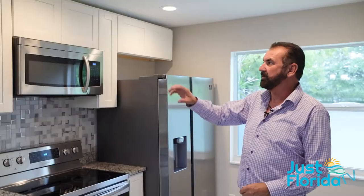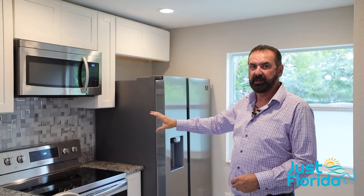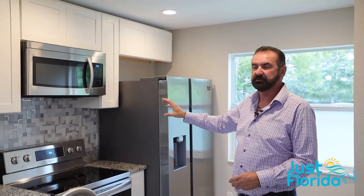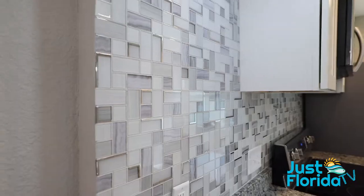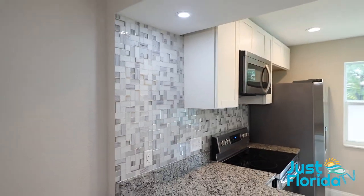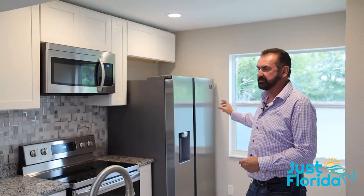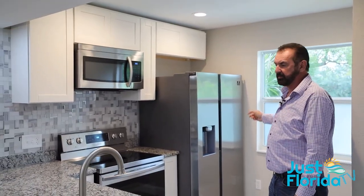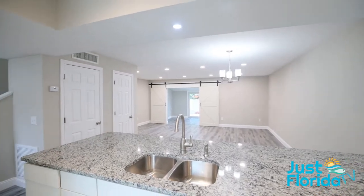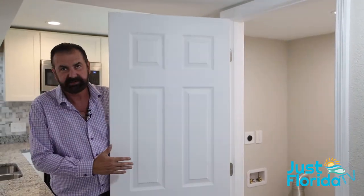One of the things that we did is we put new kitchen cabinets above and brand new stainless steel Samsung top-of-the-line appliances. We put a beautiful backsplash — and not just a six-inch backsplash. We went ahead and took the whole wall and made it a focal point in this room. We put in new windows and doors, hurricane-rated windows, which is a real upgrade for this kitchen.